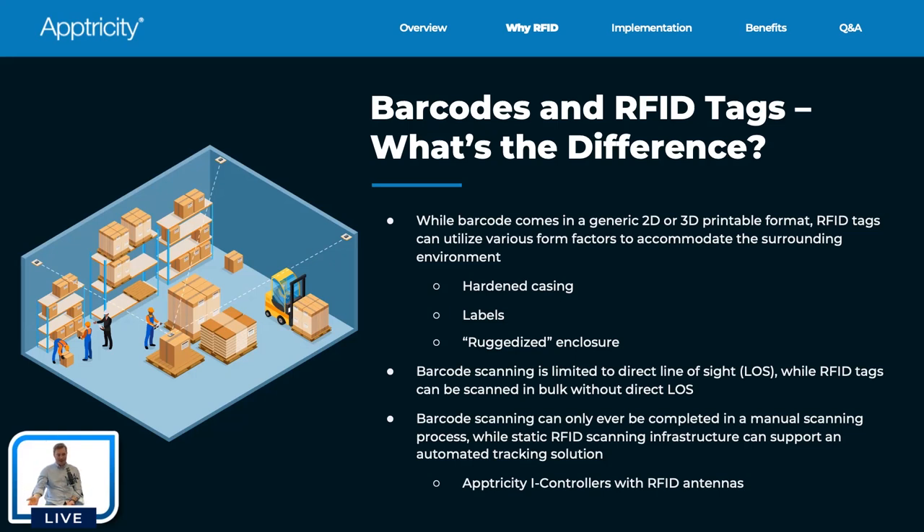Static RFID scanning can support automated tracking because you can set controllers up to scan at a user-defined frequency — once every five minutes, every ten minutes, every minute. As things move across a warehouse floor, if a controller picks something up and you have controllers representing different locations or sections, that's an automated tracking solution. Anything a controller in section one scans gets moved to section one, anything in section two gets moved to section two, differentiated by signal strength.